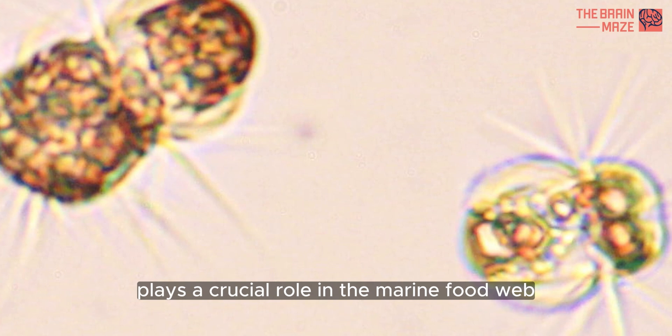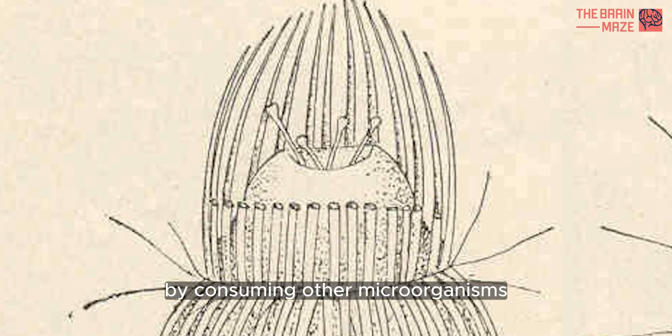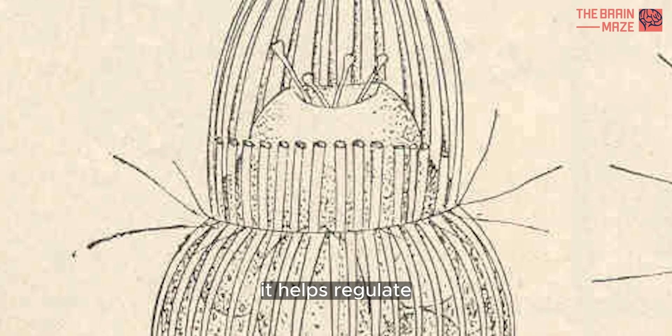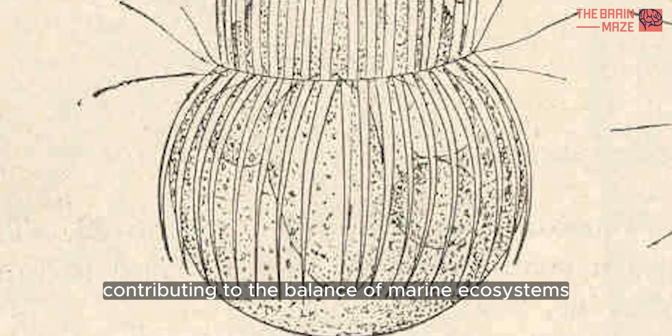Mesodinium chameleon plays a crucial role in the marine food web. By consuming other microorganisms, it helps regulate the population of these tiny creatures, contributing to the balance of marine ecosystems.